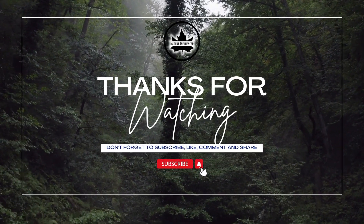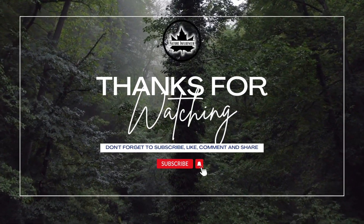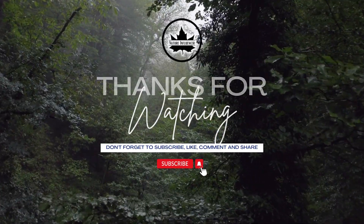If you enjoyed this journey, don't forget to like, share, and subscribe. Stay curious and keep exploring the beauty of our planet. Until next time.